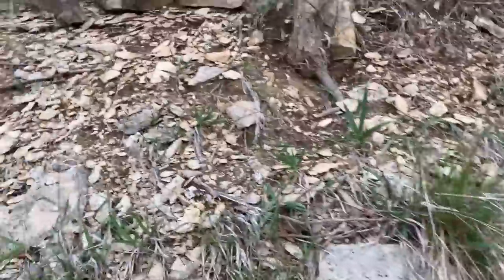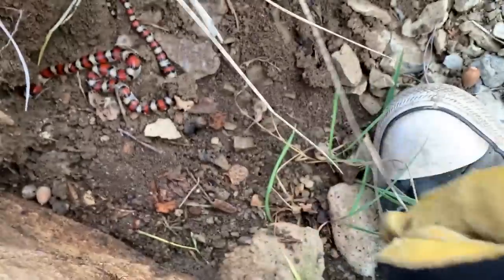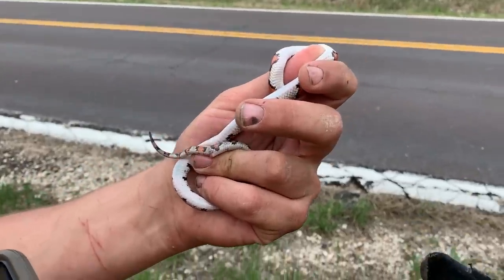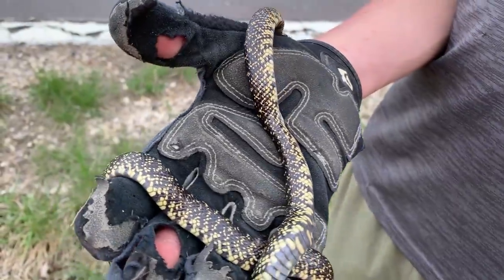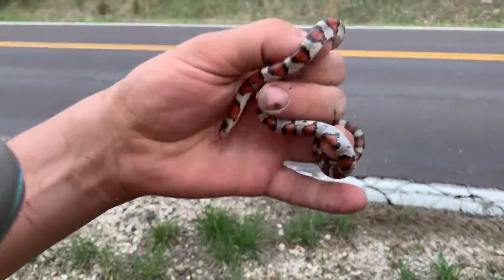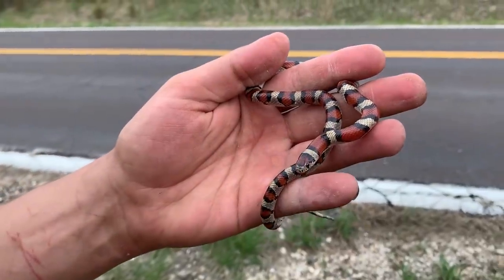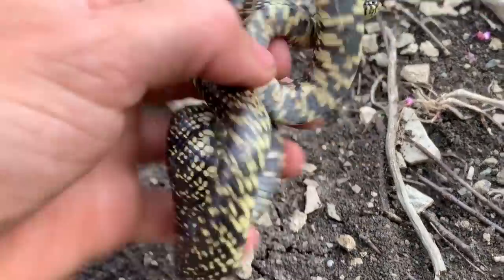Speckled king! Milk too — got a flip clip. Got a solid white belly on that guy, and there's the speckled king that Nick flipped — he's trying to crawl into my glove. Look at that white belly, that's nuts. There we go — third speckled king snake of the day.